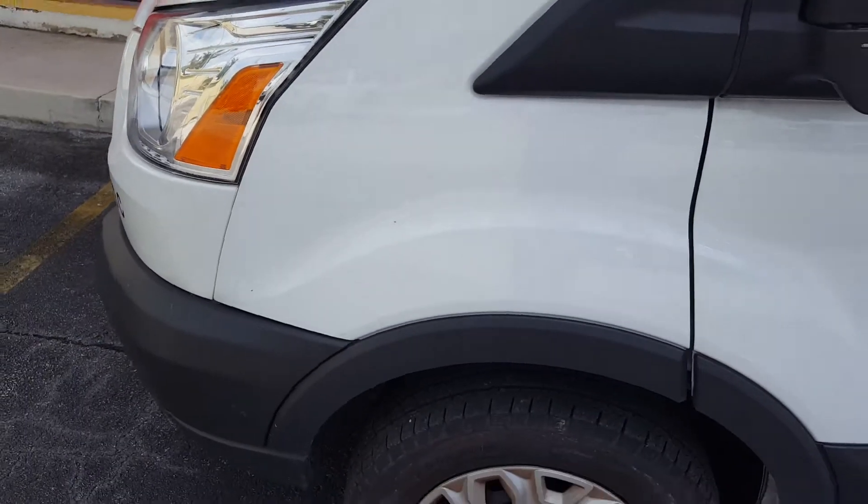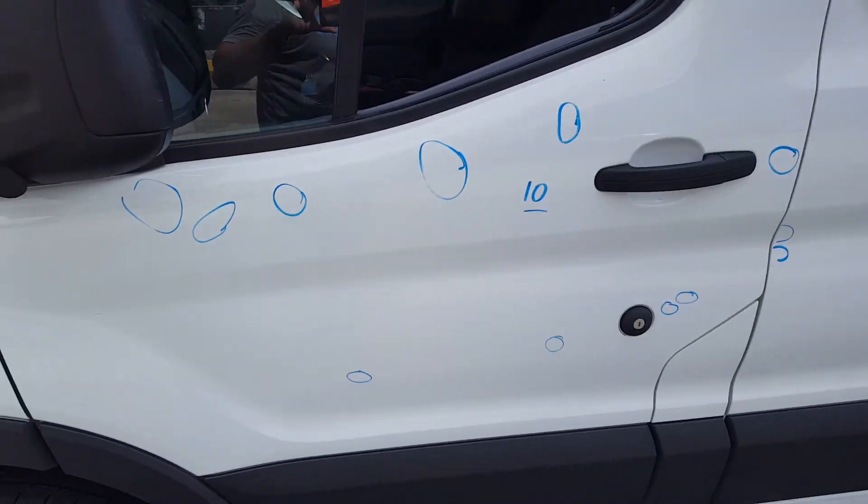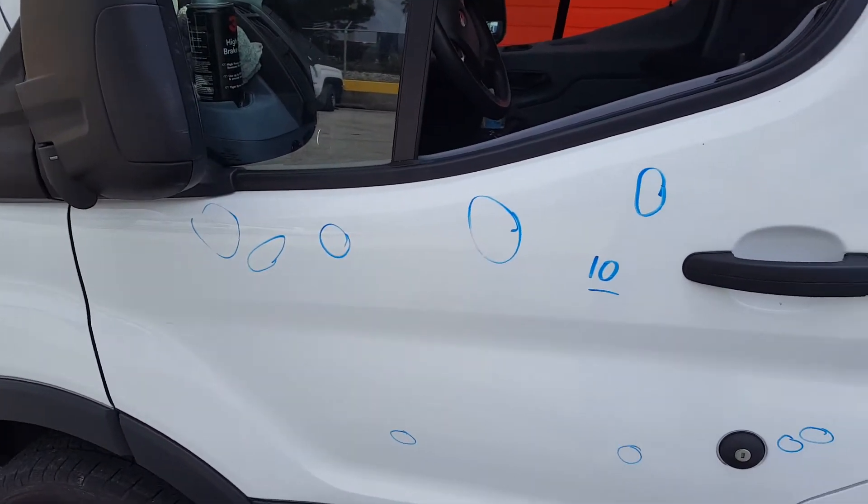On the left fender, we have no dents. On the left front door, there's a total of 10 dents spread throughout the door.